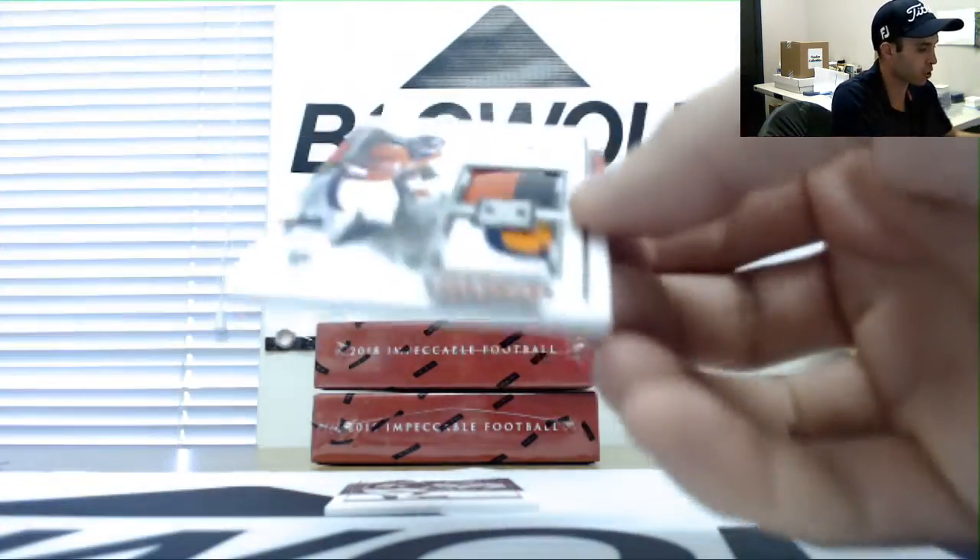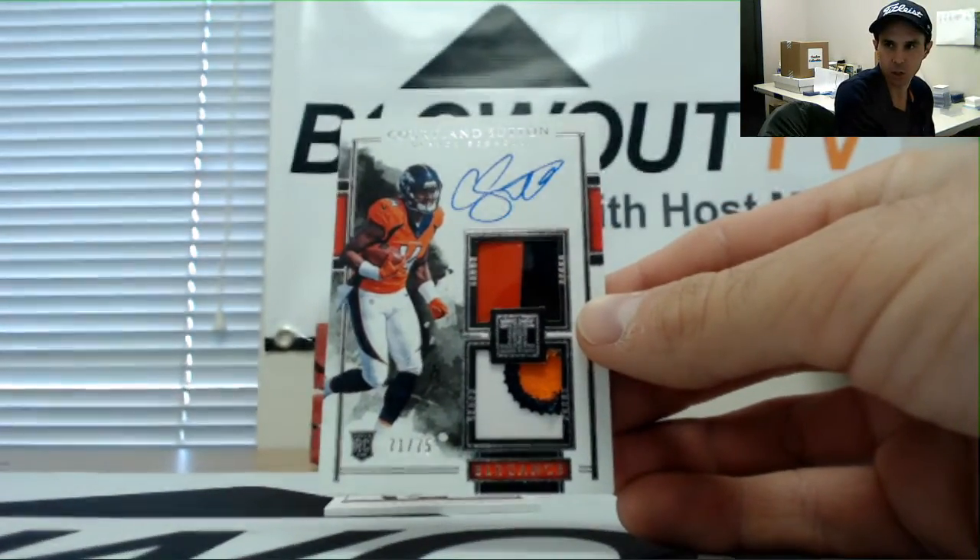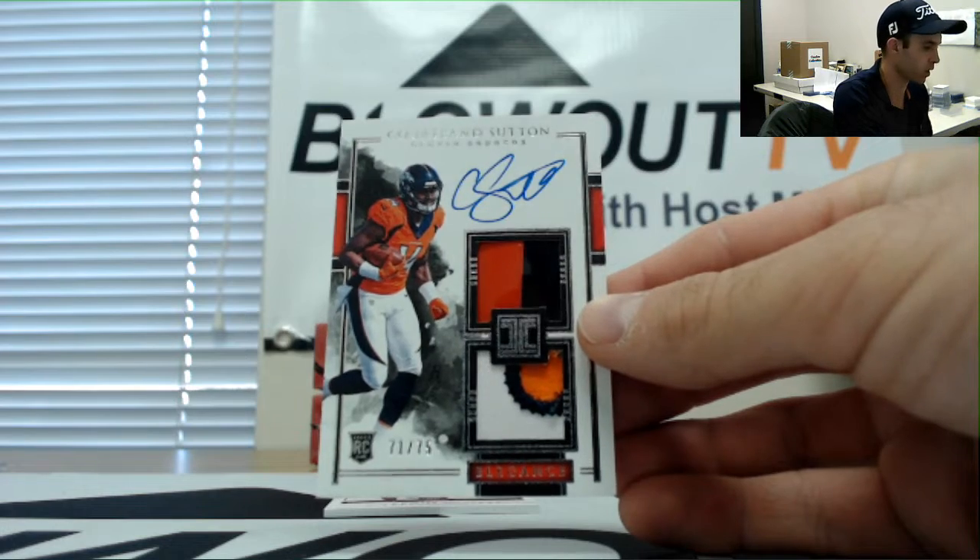Rookie patch autograph, 71 of 75, Cortland Sutton, Broncos AFC West, goes to Nola Kev.